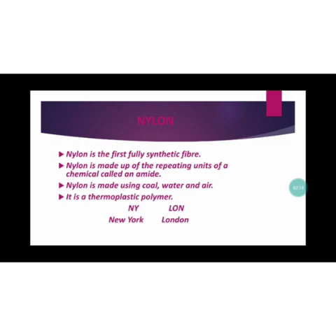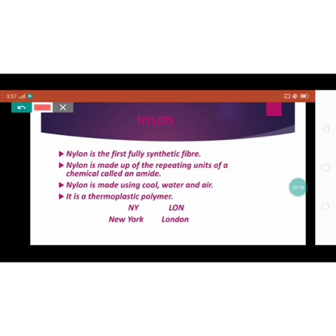Nylon was first made in the year 1931. Nylon is a polyamide type fiber. The name nylon comes from the fact that it was developed in New York and London.